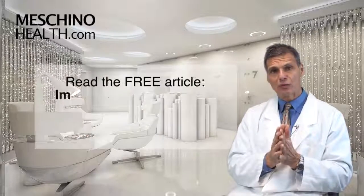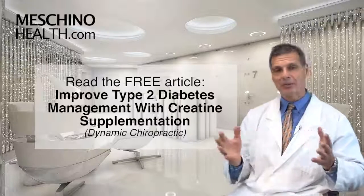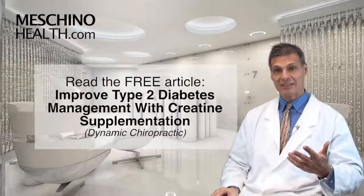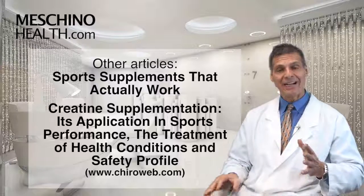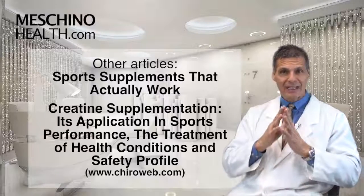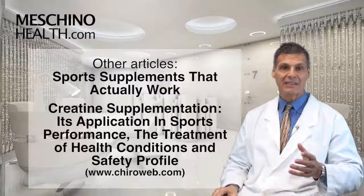To really understand the details, you should read my reference article in Dynamic Chiropractic called 'Improved Type 2 Diabetes Management with Creatine Supplementation.' There are so many type 2 diabetic patients today that it's important to have some lifestyle ammunition for them, and there are many pre-diabetics as well that would probably benefit from the same types of interventions. I have other articles published in Dynamic Chiropractic on creatine — one is called 'Sports Supplements That Actually Work,' and the other is called 'Creatine Supplementation: Its Application in Sports Performance, the Treatment of Health Conditions, and Safety Profile.' You can find those at ChiroWeb, which is the internet site that houses the Dynamic Chiropractic research articles.